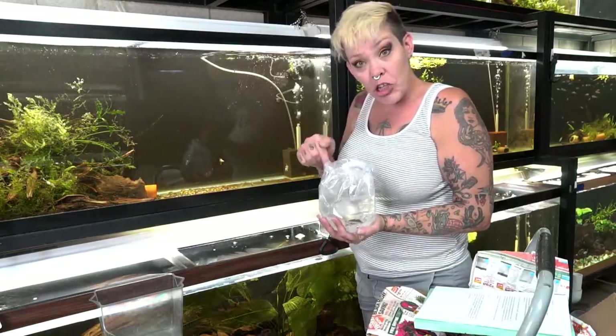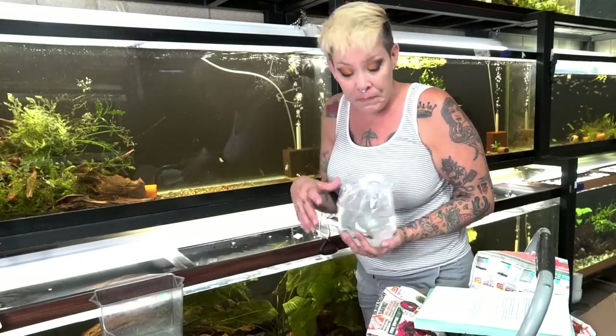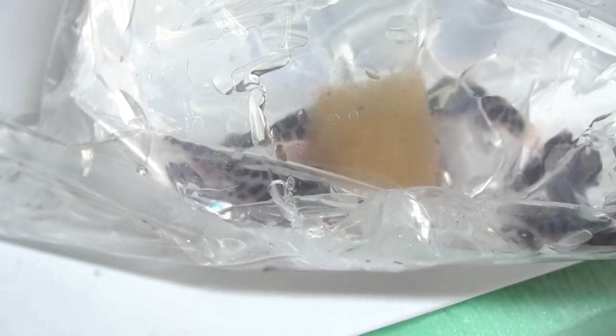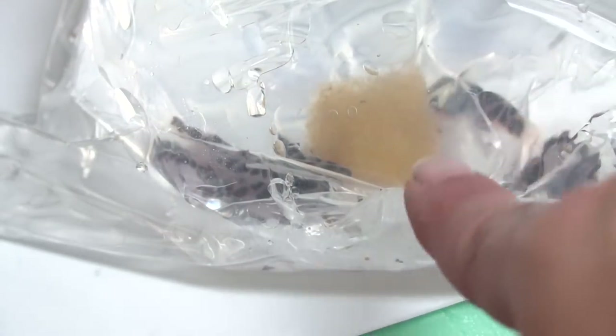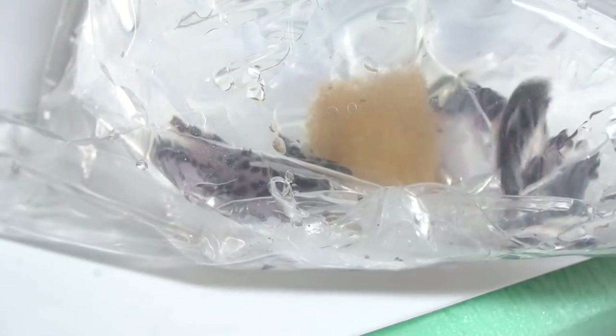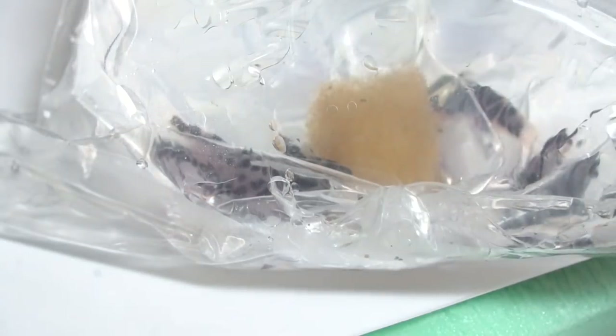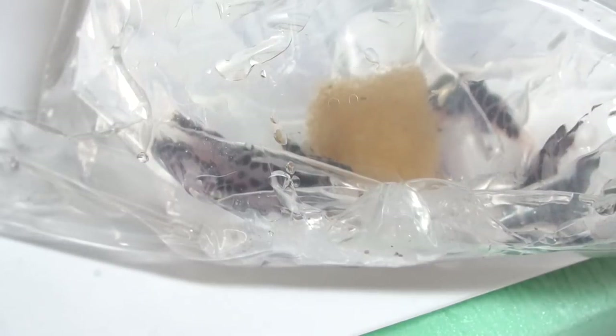I'm going to grab the camera, show you guys these a little bit closer, and then we'll get them in the aquarium. You can see how these guys get their name — they have a very distinct honeycomb pattern. This piece of material in the bag is poly filter, which is used to adsorb and absorb the ammonia in the shipping water. Because these guys come from areas of high flow and very dilute waters, it's especially important that the shipping water is kept as clean as possible, and Chuck did a great job.